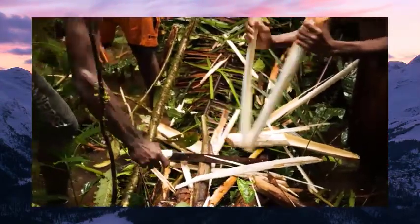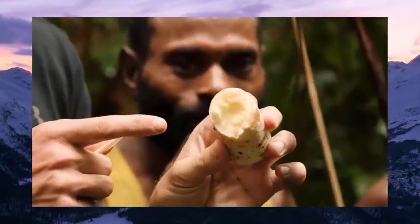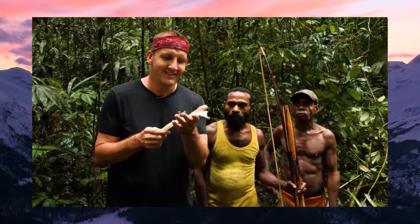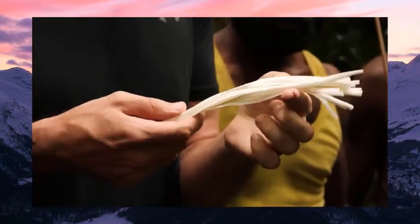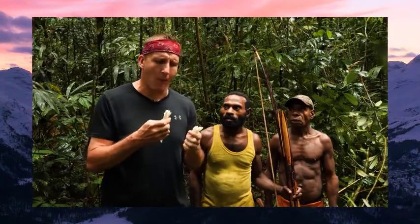They're kind of peeling the palm — this is the really thick, fibrous portion right here, and then it kind of flowers up into this. Looks like a mop. I'm just going to try it. Oh! It's like a mushroom — the texture. Not a strong flavor, just kind of watery and a nice mushroomy kind of texture. Wow. That's cool.